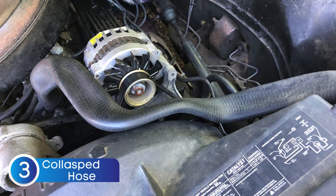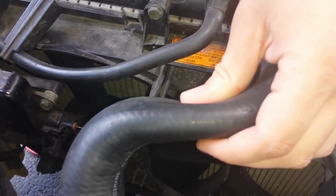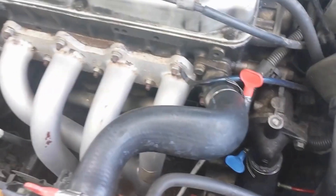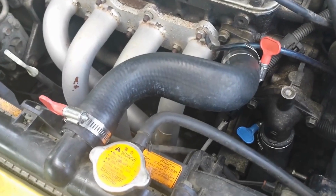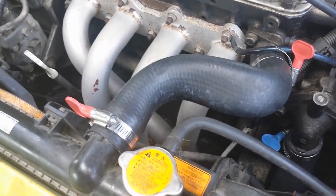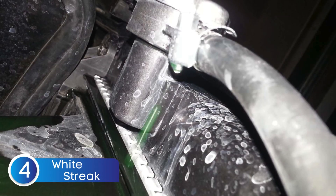Next, let's talk about a collapsed radiator hose. If you've noticed that your radiator hose looks like it's been sucked in, your radiator cap might be the culprit. When the engine cools down, a vacuum forms in the cooling system to pull coolant back from the reservoir. If the radiator cap isn't working properly and can't release that vacuum, the pressure difference can cause the radiator hose to collapse inward.